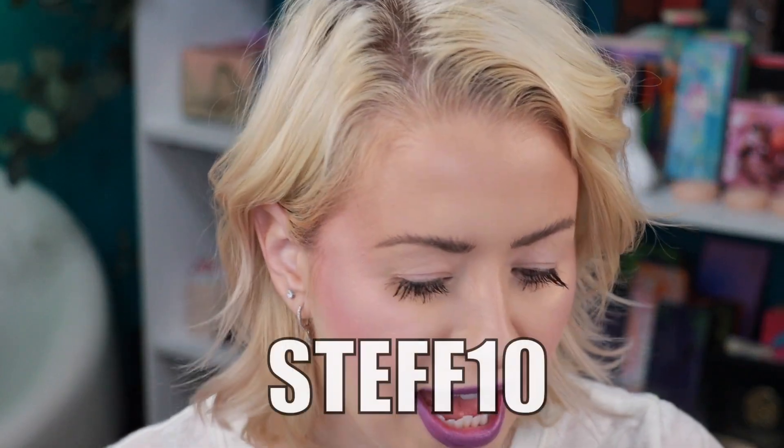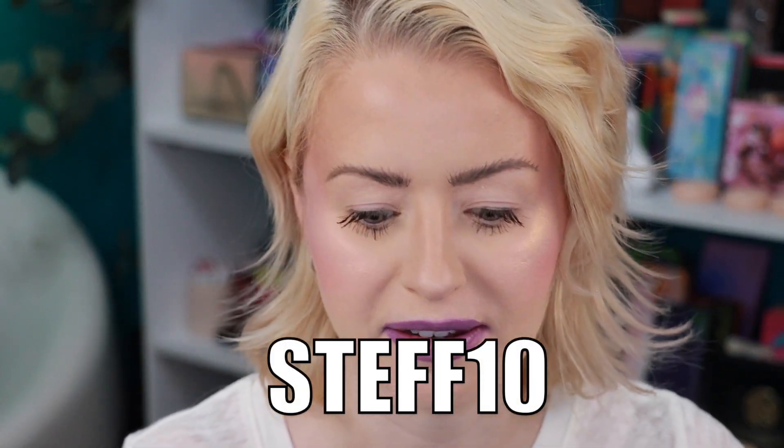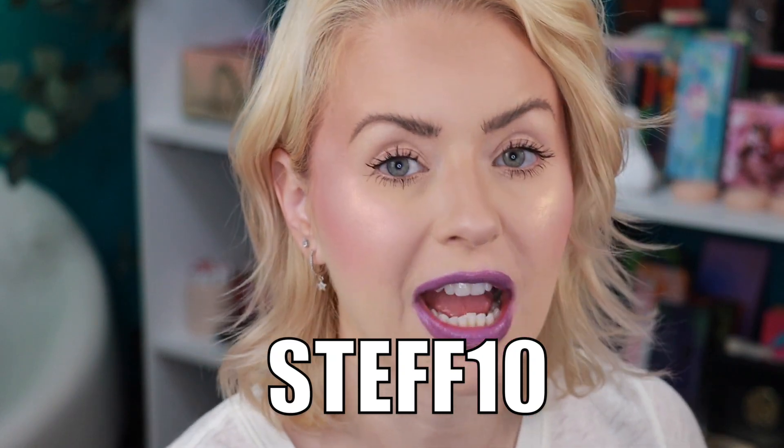I've already primed my eyelids with my new favorite eyeshadow primer, which is from Sugar Drizzle. I do have a code over there — I believe it's Steph10, and that'll give you 10% off their order. They have a big launch and restock going on tomorrow, so I would definitely save my code and be on the lookout. I'll be posting about it in the community section as well as my Instagram.